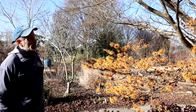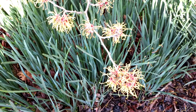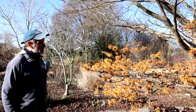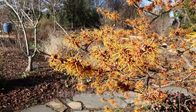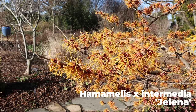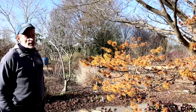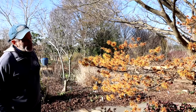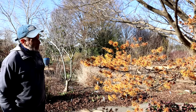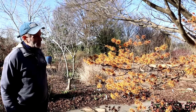Witch hazels are another group of large shrubs — possibly trained as small trees — that are winter-blooming. Some of them are already done blooming; they're the earlier-blooming ones. This is a cultivar named Jelena. A lot of people pronounce it Jelena, but Mrs. Debelder from the Kalmthout Arboretum in Belgium pronounced her name Yelena — that J is pronounced like a Y. This is a very widely available cultivar and a very good performer in the garden with these rusty orange flowers. You can really see this morning how the color sparkles when it's backlit by sun.